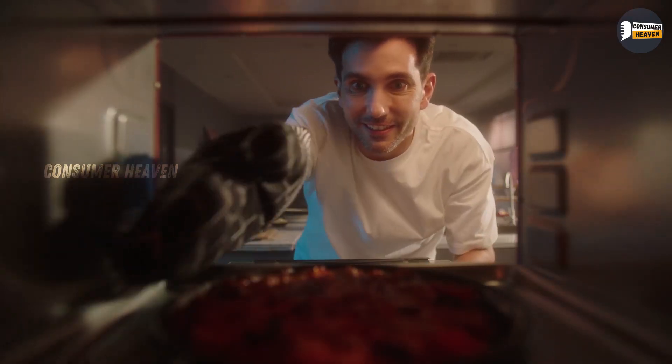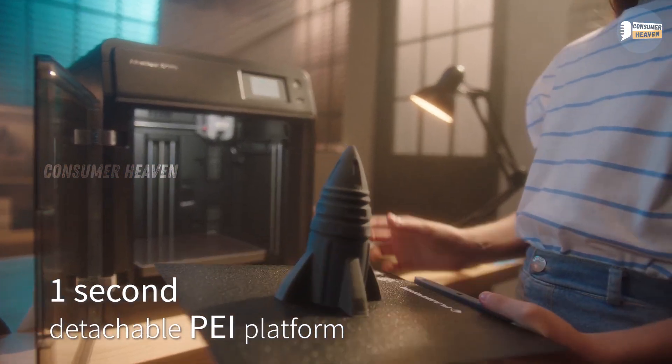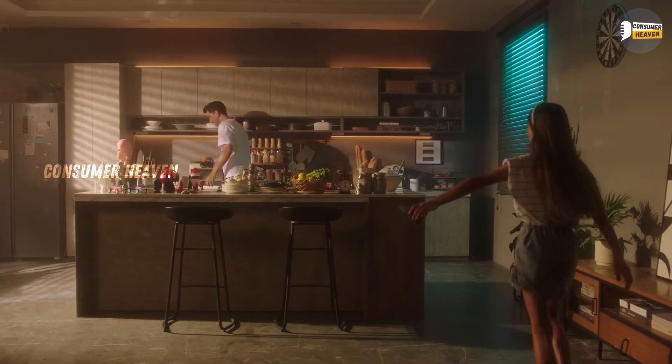The downside is it's a bit pricier, but you're paying for speed and convenience. Perfect for small businesses, serious hobbyists, or schools that need reliability.